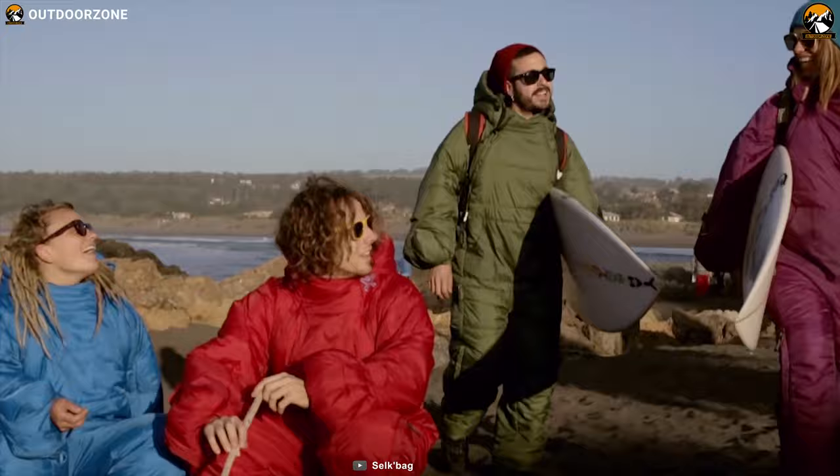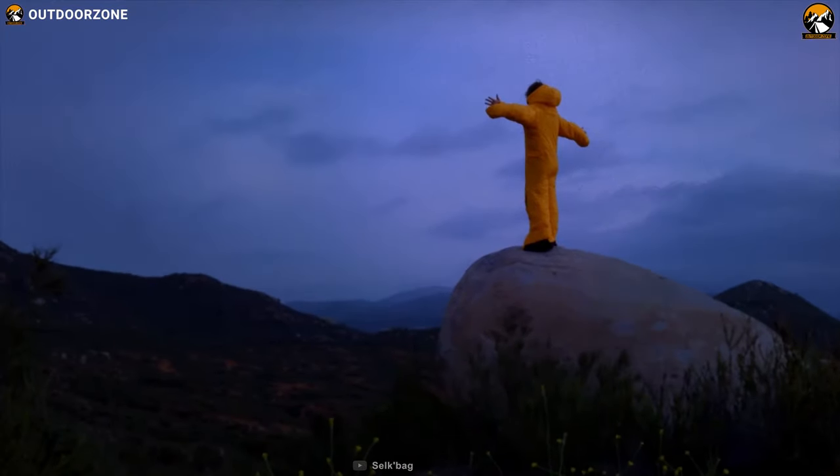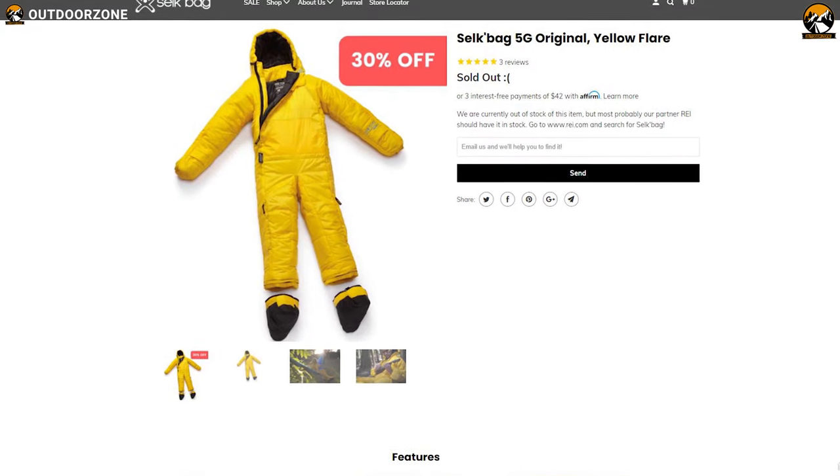If you need a quality wearable sleeping bag that has arms, legs, and built-in booties, then check out the Silk Bag Original 5G, and you can get this product for around $130.